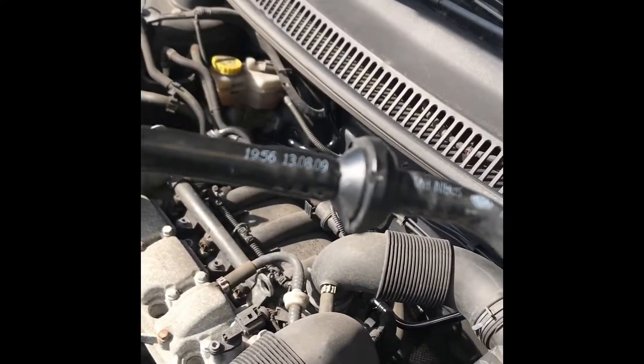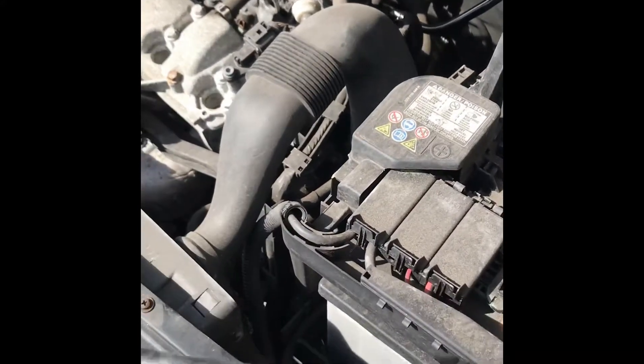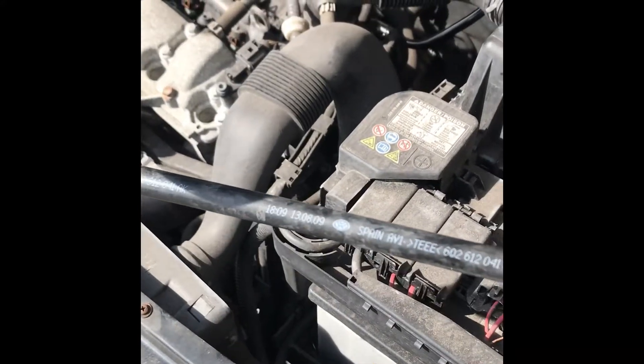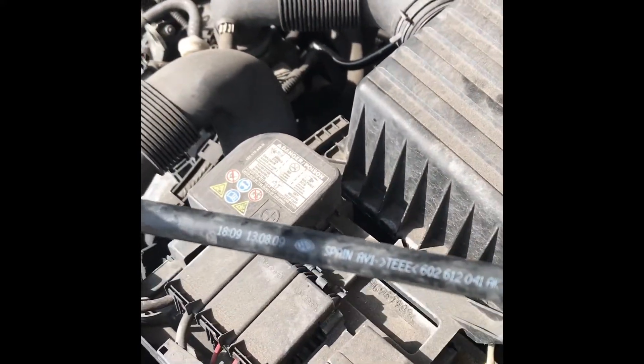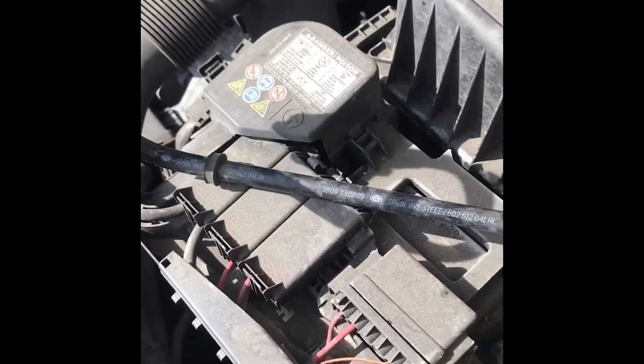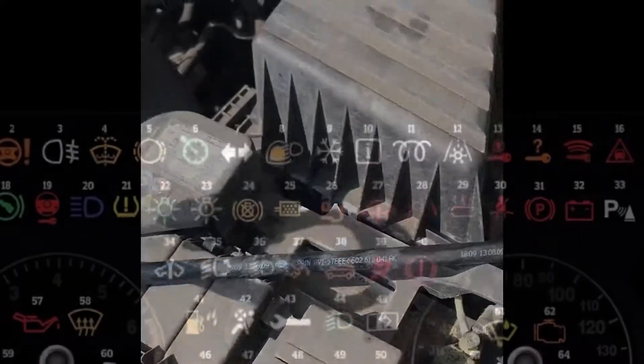This part costs something like 35 pounds from the main dealer. You can buy them second hand or aftermarket, but for 35 pounds — and it's safety-conscious, it's brakes — that's what you should be doing. Cheers guys, bye.